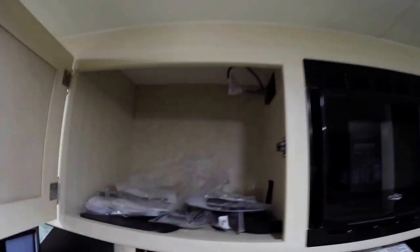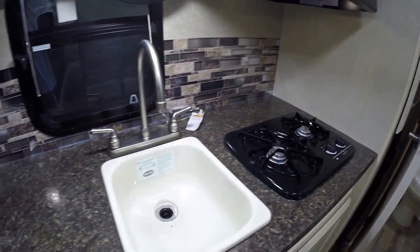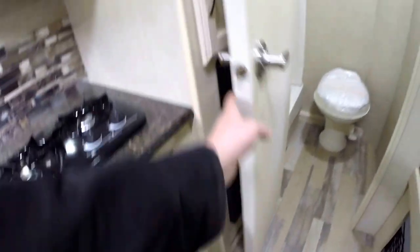I'm going to take a little bit of time and just open all these compartments for you. There's your microwave. Fan over your cooktop right there. Your sink, your high-rise faucet. Plenty of storage here above those wheel wells. Furnace is right there. Nice big pantry.